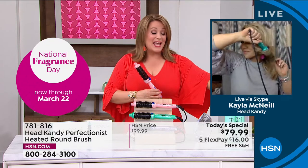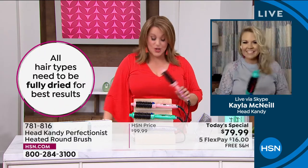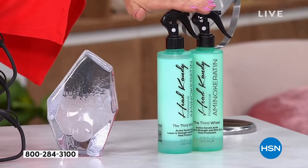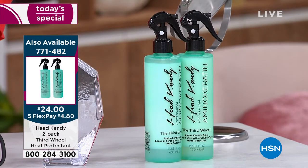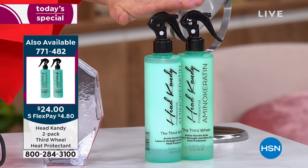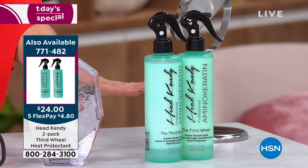If you have tried Kayla's amazing product called The Third Wheel — it's a heat protectant, but not only does it protect against heat, it also gives you wonderful minerals and vitamins for your hair. Today it's on sale as a two-pack for $24. It's a huge customer pick — almost all the reviews are perfect five stars. Today we're offering two for that price. You give yourself a little spritz, make sure your hair is protected, and you're basically feeding the hair as well.